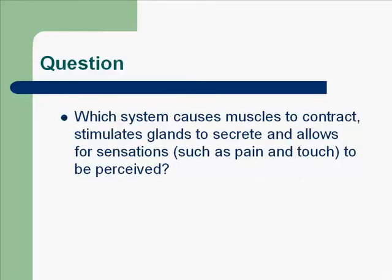Here's a question for you. Which system causes muscles to contract, stimulates glands to secrete, and allows for sensations such as pain and touch to be perceived? If you said the nervous system, you are correct.